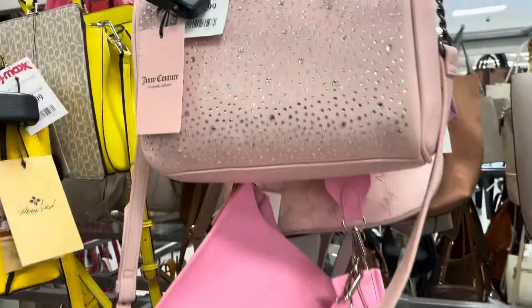Welcome back to another shopping video. If you're a girlie that loves shopping, you're absolutely gonna love this video. You love TJ Maxx? Stick around and go inside TJ Maxx and see what new items they have.